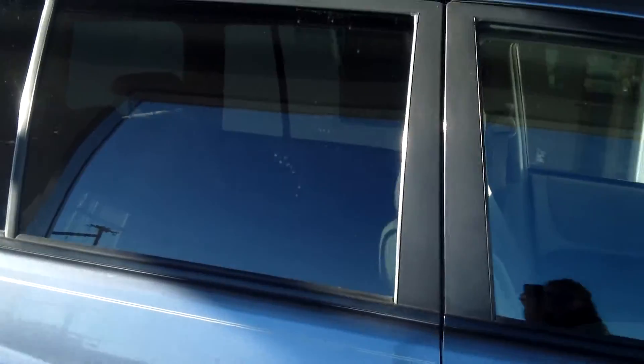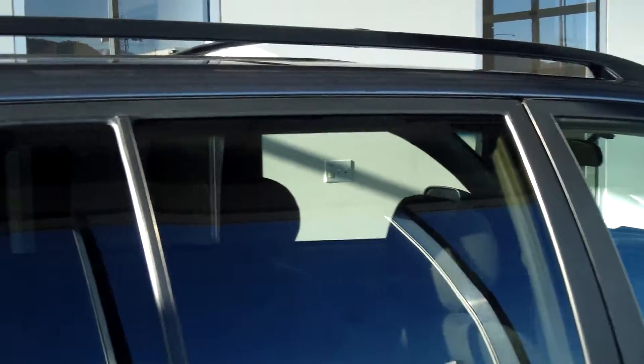Privacy glass on your rear windows, as well as the roof rack and cross rail bars already installed. Coming around to the back hatch with more privacy glass.